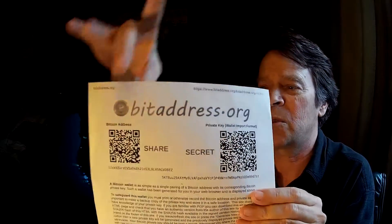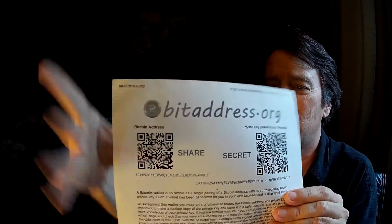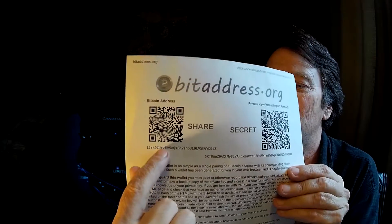So, QR codes — you've probably heard of those. There are two QR codes on this paper wallet. You show the public this one, you don't show them that one. The lines, letters, and numbers underneath the QR codes are equal to the QR codes — they're one and the same. Either one unlocks the whole thing for you.